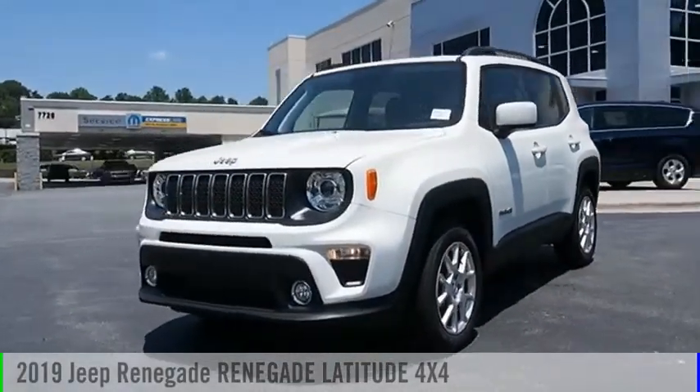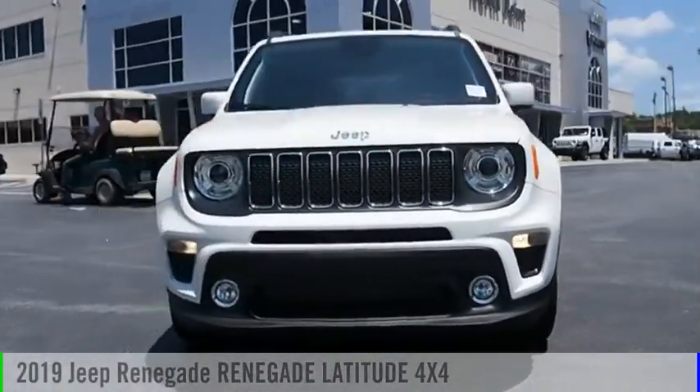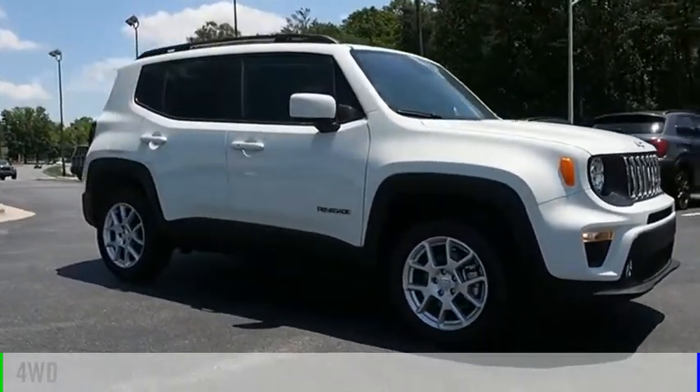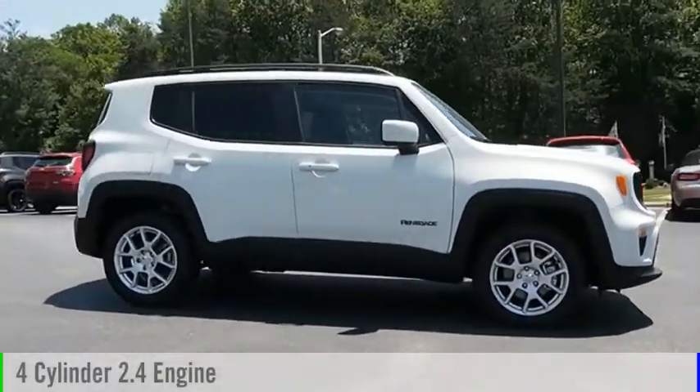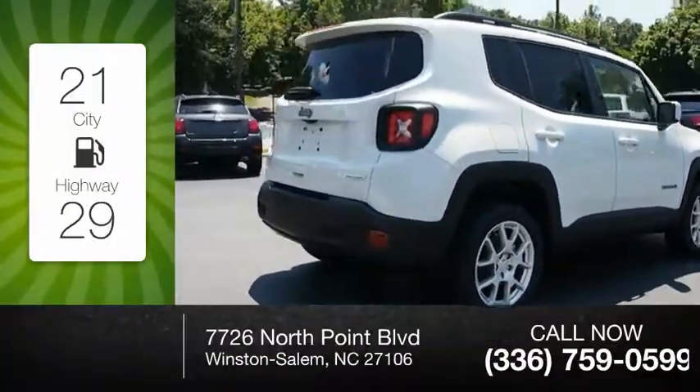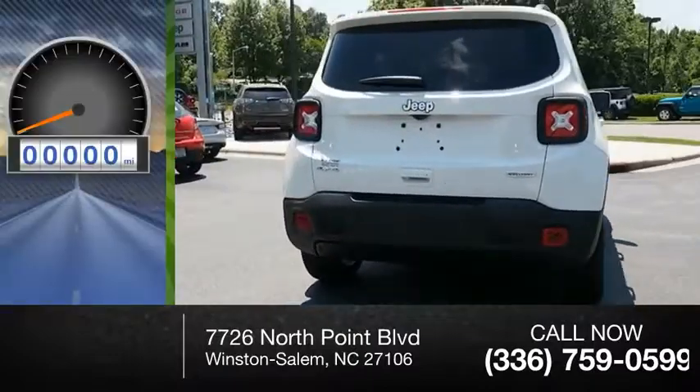Make a great choice today with the 2019 Jeep Renegade. This vehicle is powered by a four-wheel drive four-cylinder 2.4 liter engine, offering great fuel efficiency that saves you money by requiring fewer trips to the gas station.